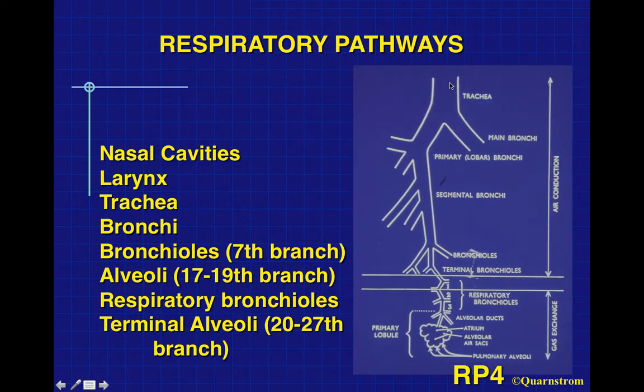Here we see the trachea, the main bronchioles, down to the respiratory bronchioles where things are getting quite small. In this area, gaseous exchange takes place from the respiratory bronchioles down to the alveoli where most gas exchange occurs. From the trachea down to the respiratory bronchioles, these are tubes conducting air. When we get to the terminal area, we have gaseous exchange.